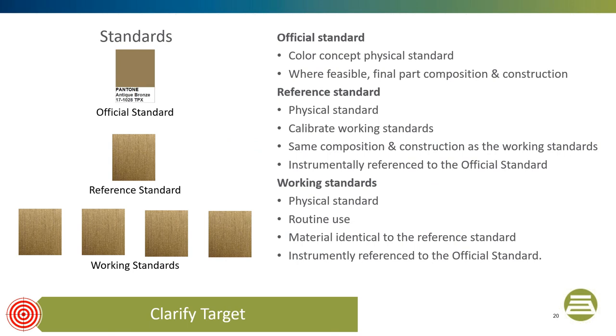Next there is a reference standard, which is a physical standard used to calibrate working standards. Reference standards should be of the same composition as the working standards. The reference standards are instrumentally referenced to the official standards. Then there are the working standards — they are physical standards used routinely in day-to-day work. It is important to know instrumentally where they are in relationship to the reference standards.